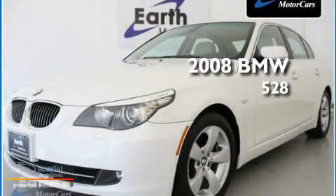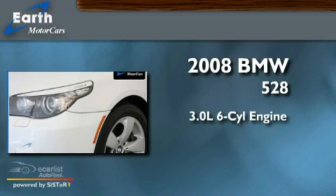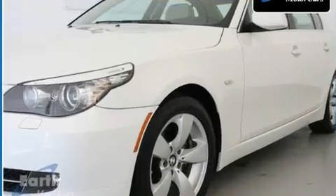This is a 2008 BMW 528. It has a 3.0-liter 6-cylinder engine, an automatic transmission, and a clean non-smoker interior.